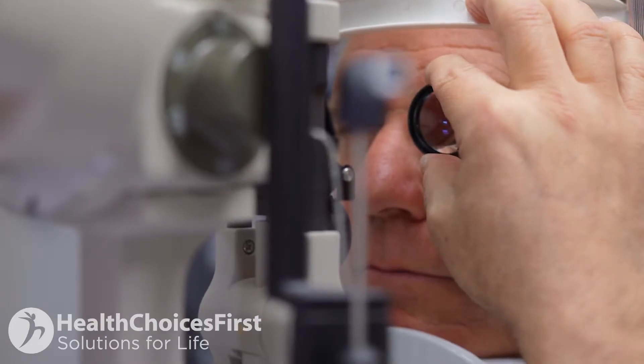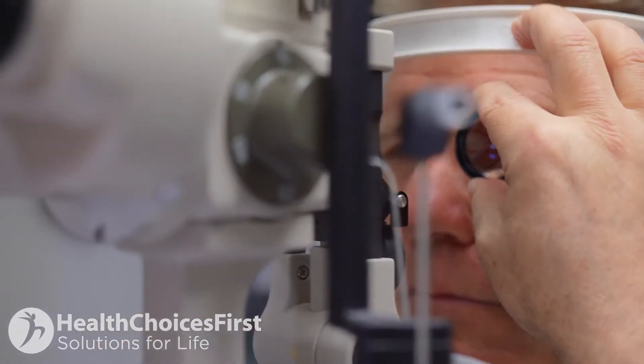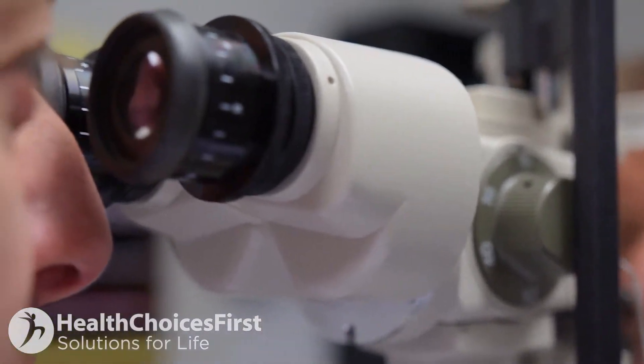Candidates for LASIK include anybody between a minus 10 to a plus 3 in terms of refraction, from a high myope to even a low hyperope. The most important thing your surgeon will look for when assessing your candidacy is to make sure that your cornea — the clear part of the eye — is thick enough to allow removal of some of the tissue.